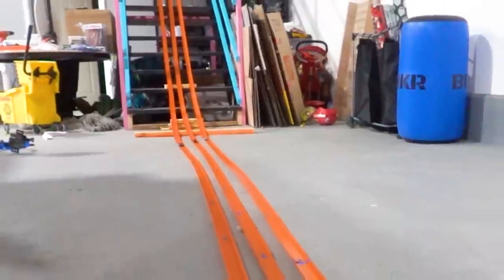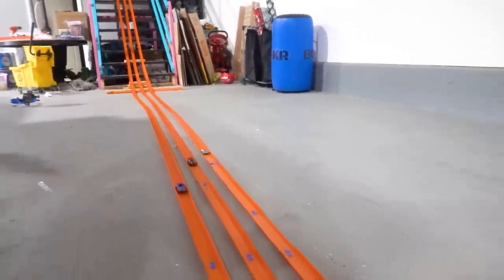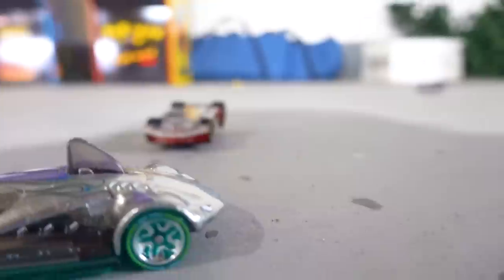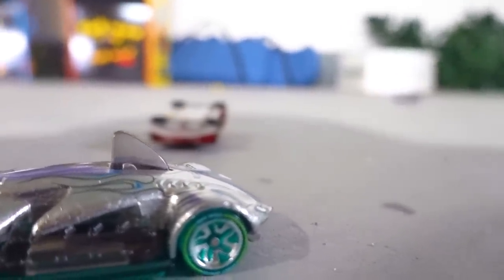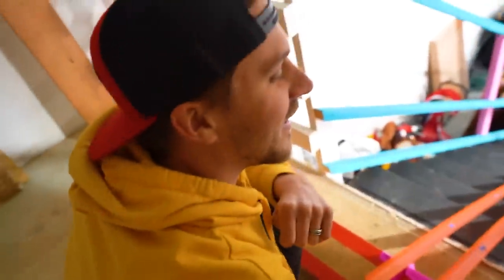Oh my, oh my! My car finally took a dub, and looks like Caleb is in second with the nose of his shark. You got second? As long as I beat Justin finally. Dang it!